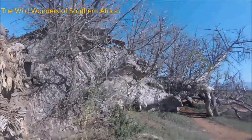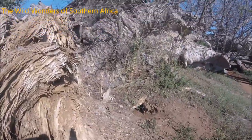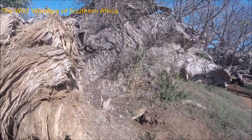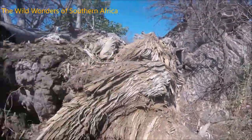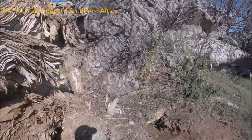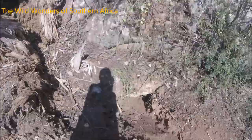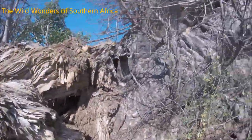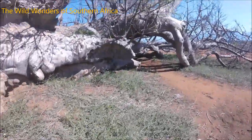Believe it or not, this tree is still alive. Even though it imploded and fell over, it's still growing strong. A lot of animals — birds, insects, reptiles, and some mammals — make this huge tree their home. You can see there's a warthog hole here; the warthogs have been living in there at night time. Let's walk around this colossal tree — we're so privileged to see these trees.